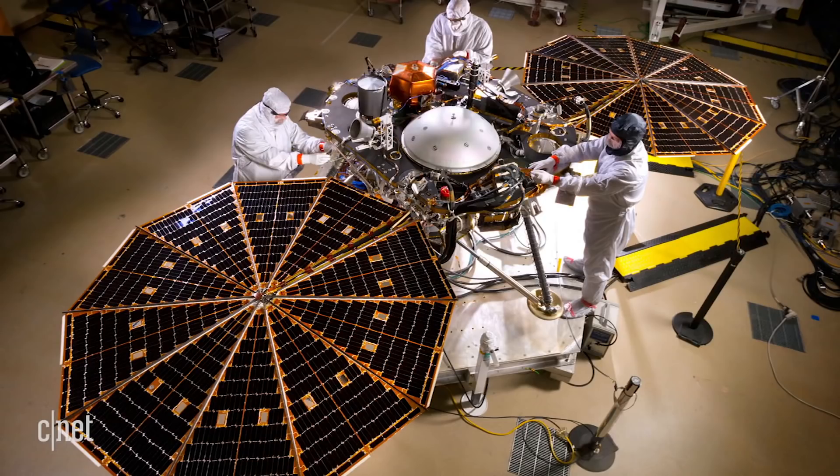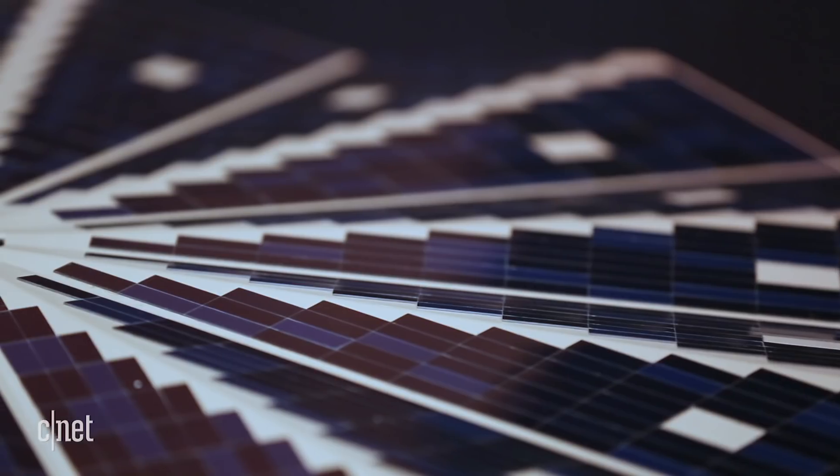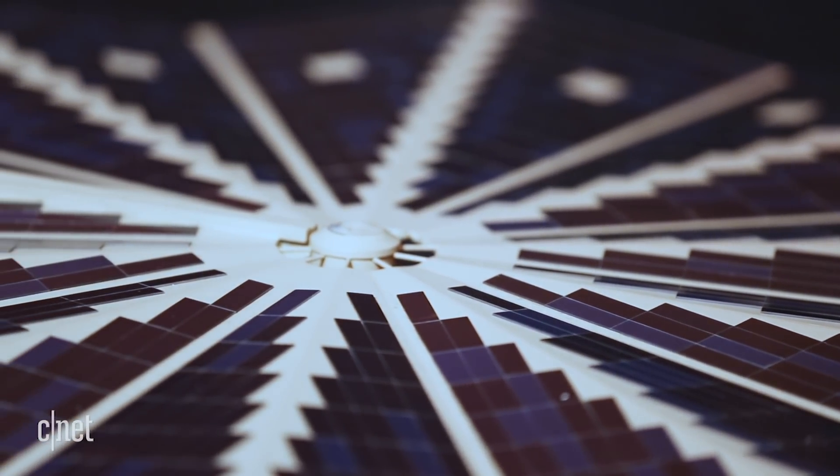It has solar arrays, similar to what you might have on the roof of your house — about the same quality in fact — but that gives us power at Mars. So we don't need any plutonium or anything like other missions do. We solely rely on our solar arrays.